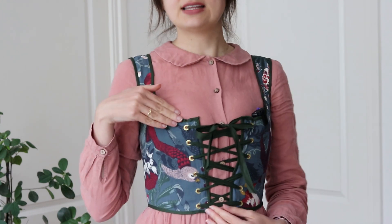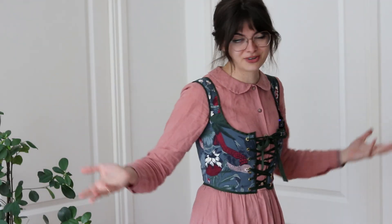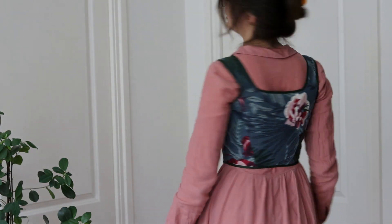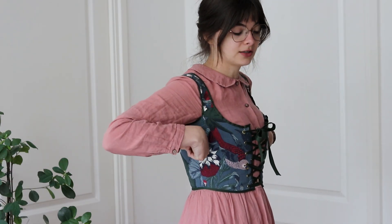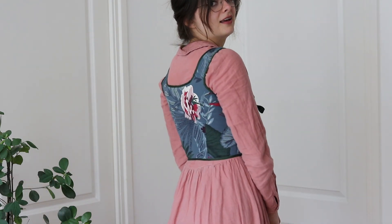I went with gold eyelets in the end because I usually wear gold jewelry, so I think this will go best with other things I'm already wearing. The only thing I would change is that the straps are a little bit short — I should have lengthened those even more. They're a tiny bit tight around the armpits, and it comes down just above my waist — maybe two centimeters lower would have been perfect. But it's not uncomfortable to wear, and it still looks good.